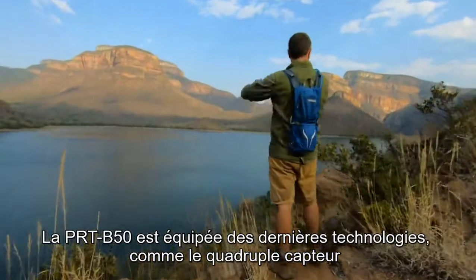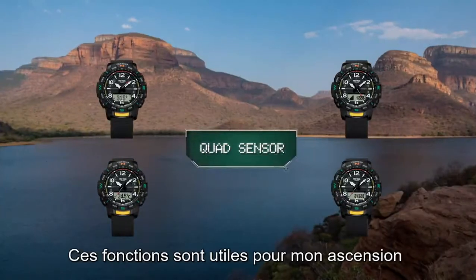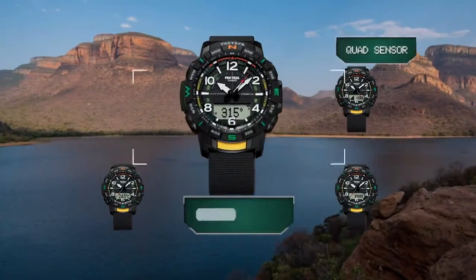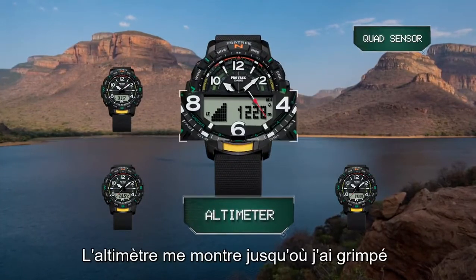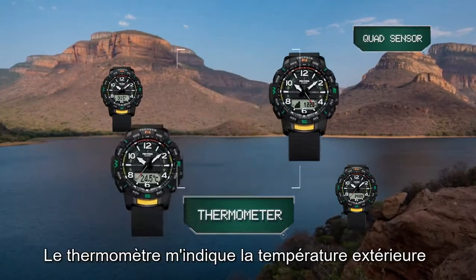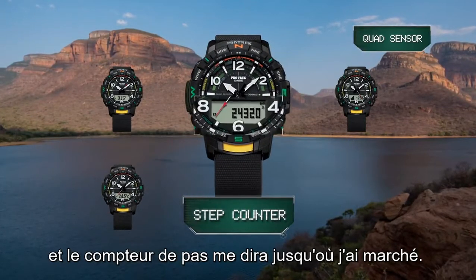The PRT-B50 has the latest technology, like the quad sensor. These functions are useful for my climb. The digital compass keeps my bearings, the altimeter shows me how far I've climbed, the thermometer gives me the temperature, and the step counter will tell me how far I've walked.